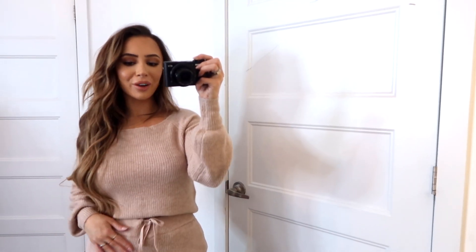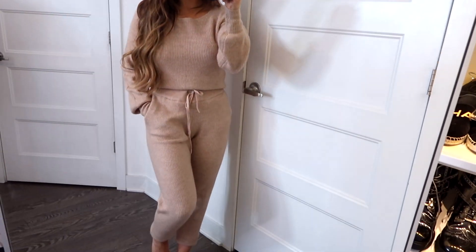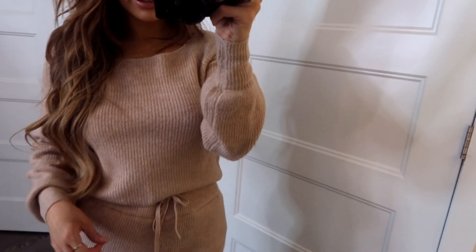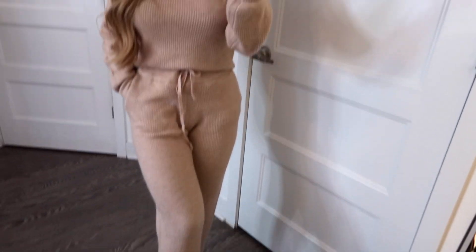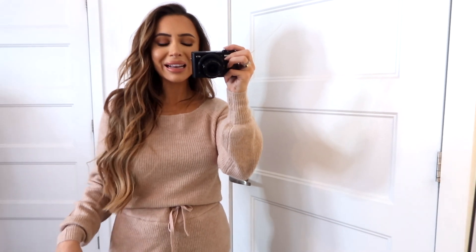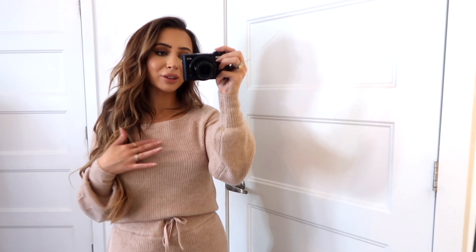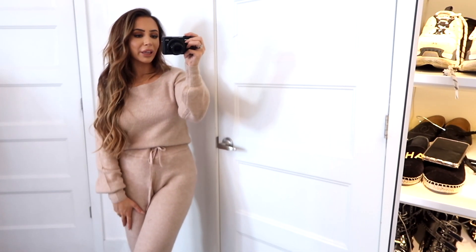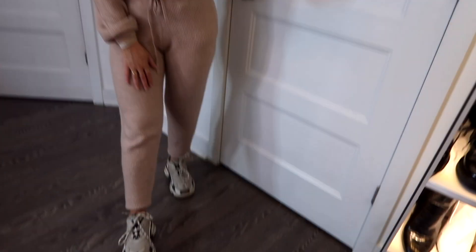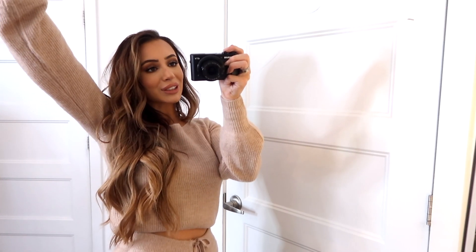I know most of these outfits are very fancy and for the holidays, but I had to show you this little set from Express that was just super cute. It's a knit top that goes to the perfect length, with matching sweatpants — I am absolutely in love with this. This is definitely what I'm going to be wearing on Christmas morning. It's a great way to be comfortable while still looking very cute. If you don't dress up to go to your family's, this is a great option for Christmas Eve. I absolutely adore this little set and they do have it in other colors as well.